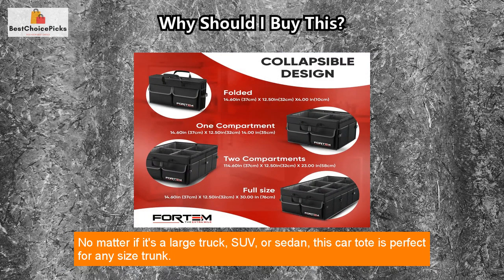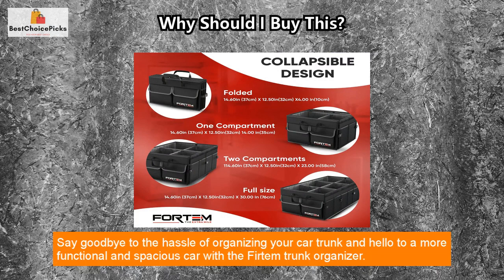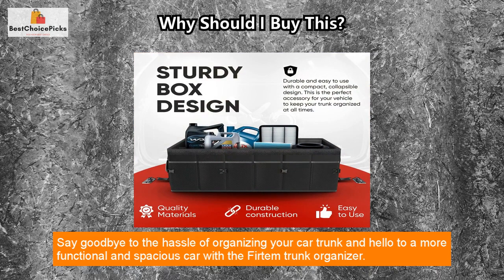No matter if it's a large truck, SUV, or sedan, this car tote is perfect for any size trunk. It comes with a one-year warranty, so you can buy with confidence. Say goodbye to the hassle of organizing your car trunk and hello to a more functional and spacious car with the Fertem Trunk Organizer.